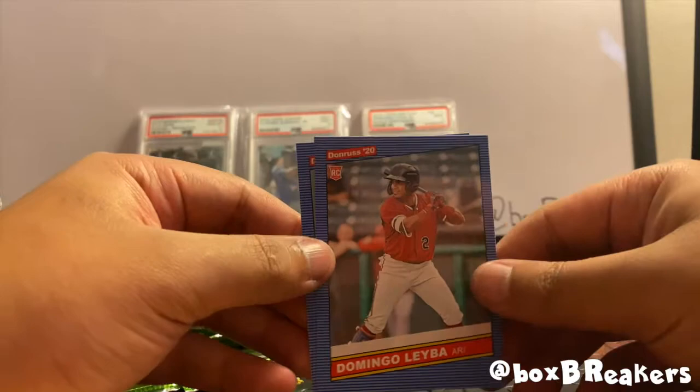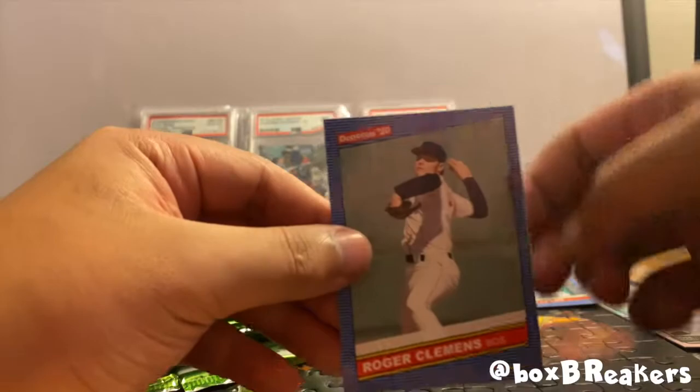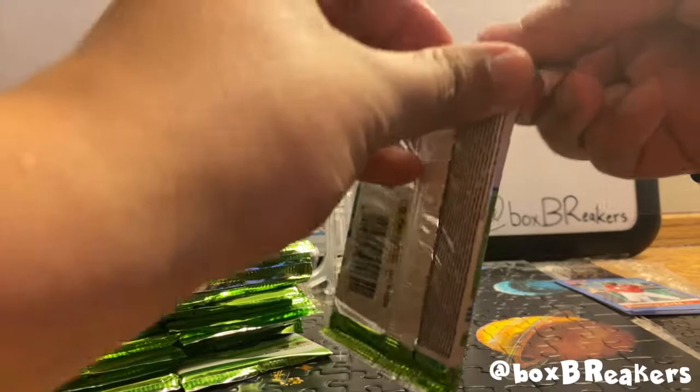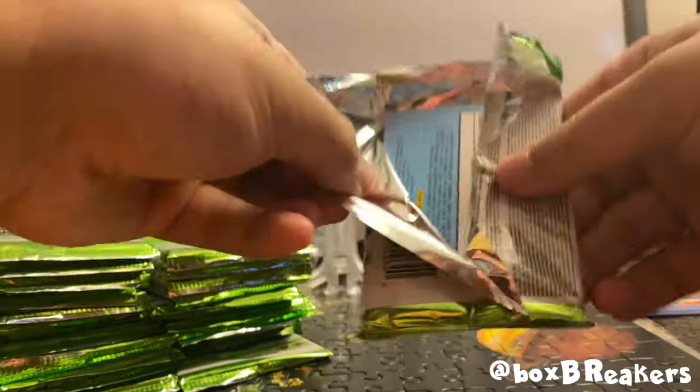A Domingo rookie card and a Roger Clemens throwback that looks nice. Again, as you can tell, all the logos have been airbrushed — Donruss does not have any of the licenses, which I think dramatically drops off the value, at least from a collector's standpoint. But let's keep it going.